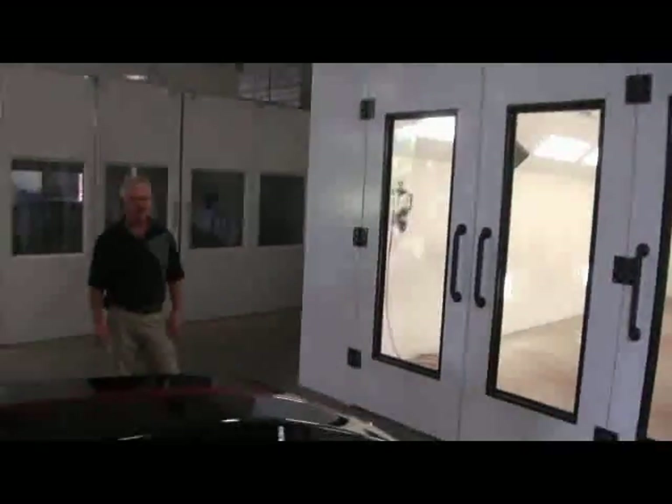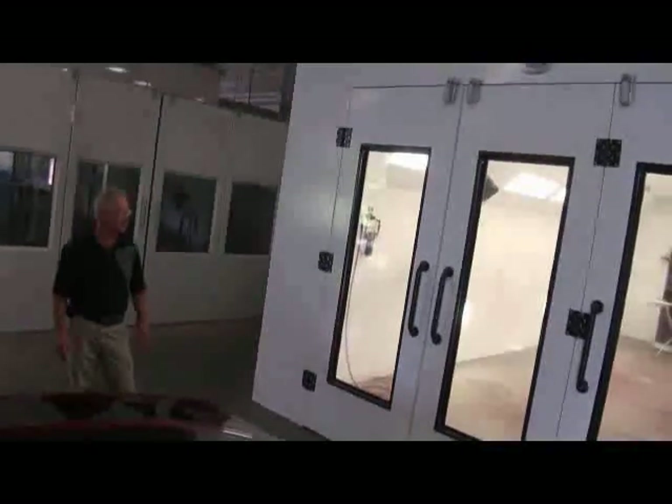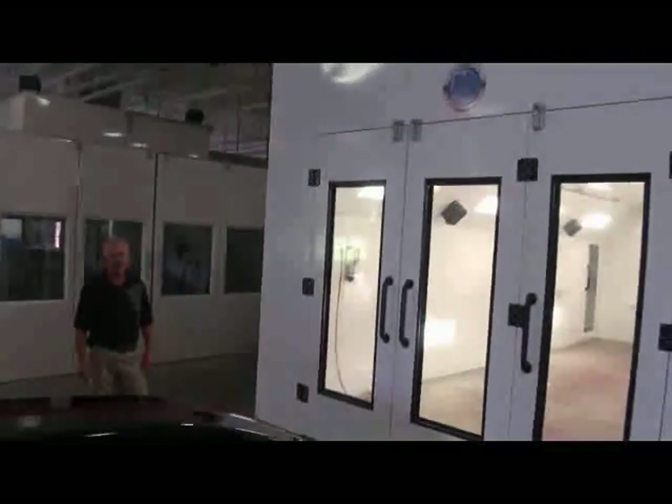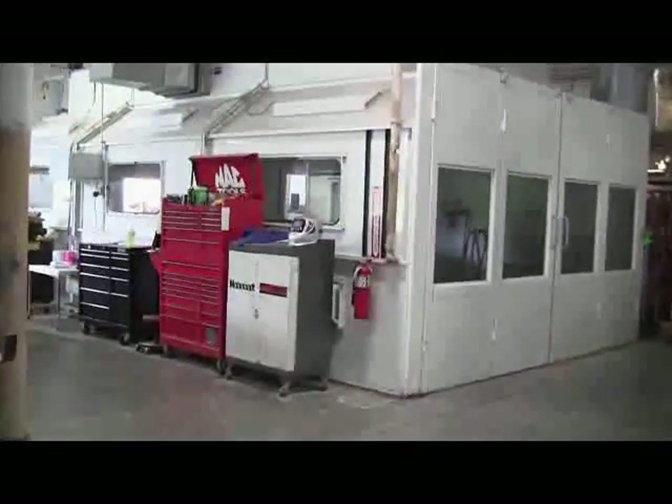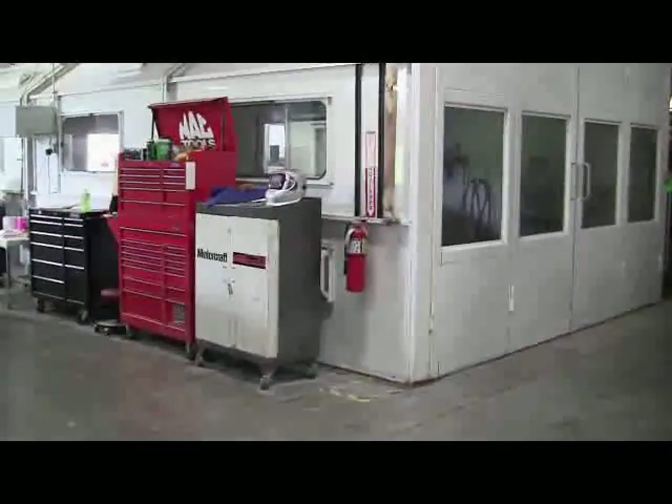This is one of our paint booths — it's a down cross-draft with baking capabilities, and the students learn gun technique in here. Over behind me is another one of our booths that has a car in it right now getting ready for paint. This is also a down-draft booth with baking capabilities. It will get up to about 140 degrees when we go to dry the paint in there when we hit the bake button.